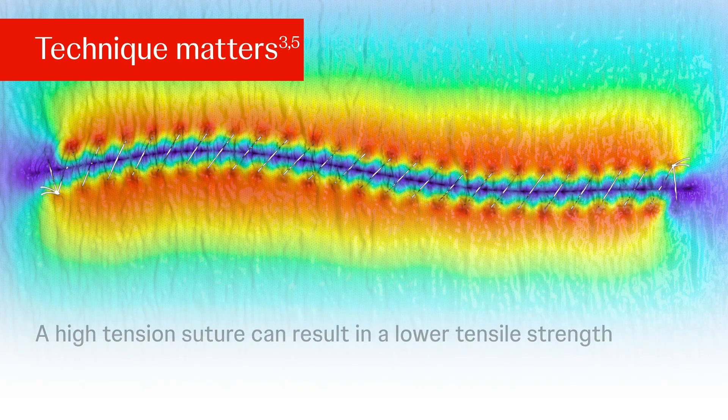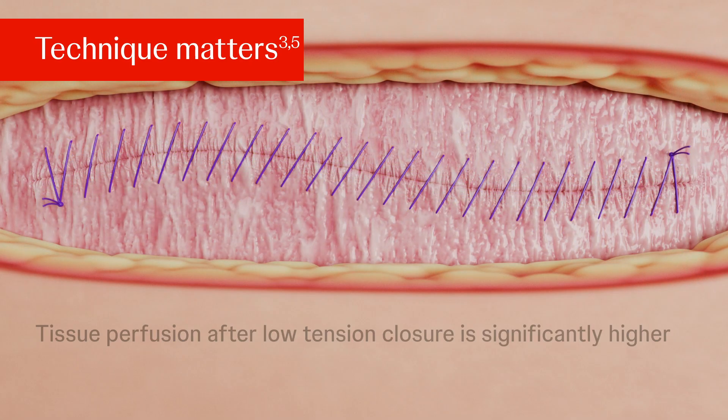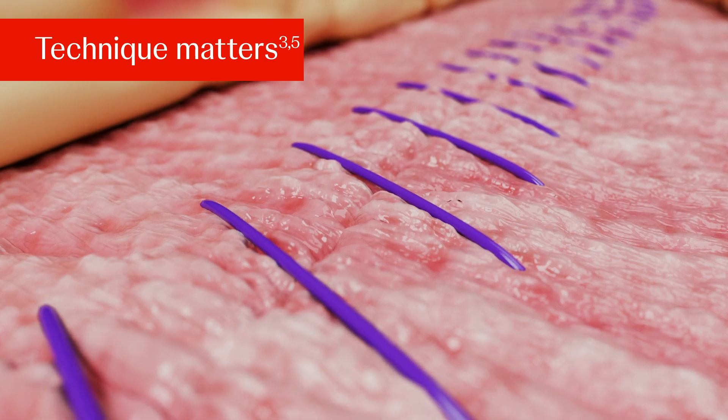The working group has proven that a high-tension suture can result in lower tensile strength in the healed wound. Tissue perfusion after low-tension closure is significantly higher than after closure with high tension. A good rule of thumb is that the stitches should be visible and not sink into the tissue.